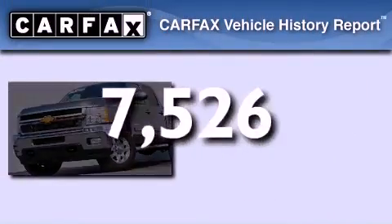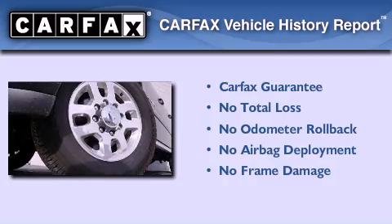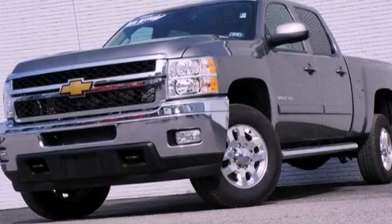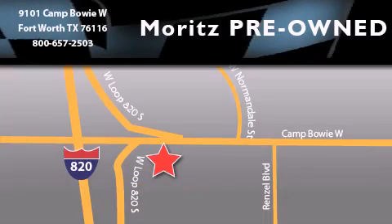Not to mention that this Chevrolet qualifies for the Carfax buyback guarantee. Contact us today to arrange your test drive. Moritz Chevrolet Chrysler Jeep Dodge is located at 9101 Camp Bowie in Fort Worth. Our goal is to exceed all of your expectations to ensure that you'll return for future visits.